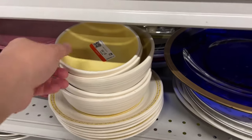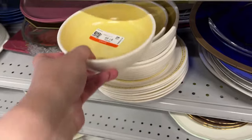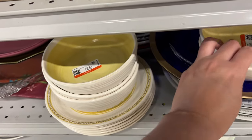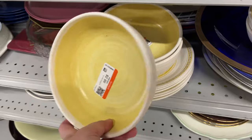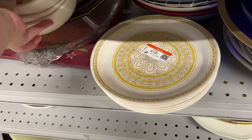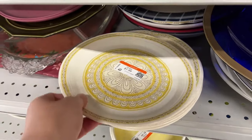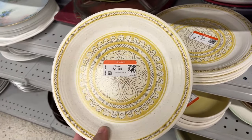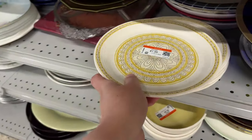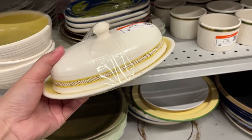These are Franciscan Hacienda yellow gold bowls. I like the yellow color. These are larger bowls, and on the bottom are bread plates for $2 with a floral design — it looks very retro, very cute, great quality. And this is a butter dish for only $4 in great condition.